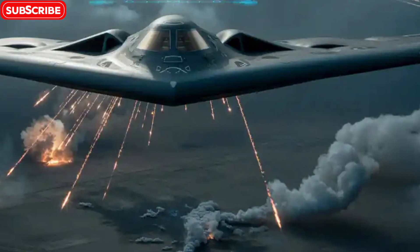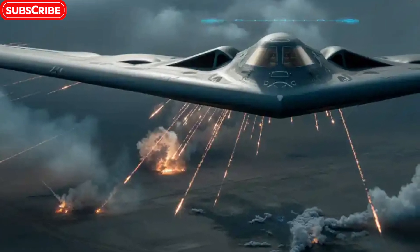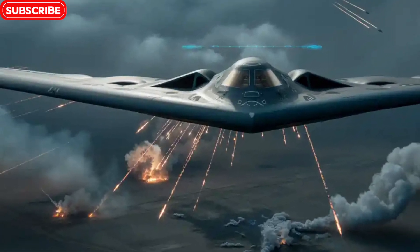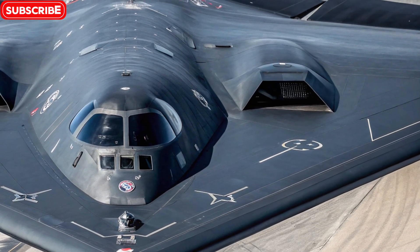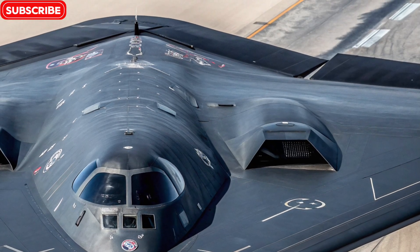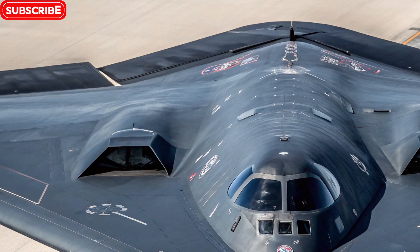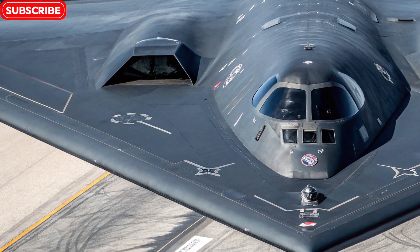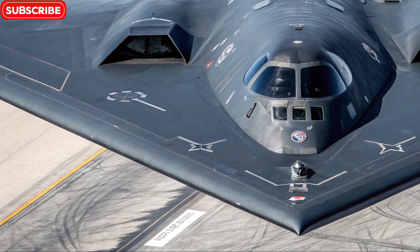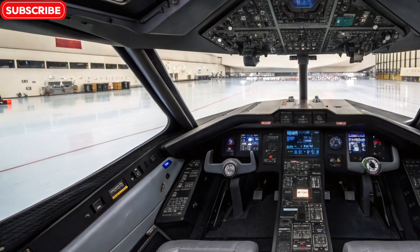Design: built to be invisible. The most iconic feature of the B-2 is its flying wing design — a sleek, bat-like structure with no vertical stabilizers and minimal surface disruptions. This shape, combined with radar-absorbent materials and coatings, makes it nearly invisible to radar systems. The aircraft has no tail, no fuselage bump, and every panel is smoothed out to minimize radar reflection. Even the engine exhaust is designed to reduce infrared signatures. This gives the B-2 its true superpower: the ability to fly through heavily defended airspace undetected. To the enemy, it's not just stealth — it's ghost mode.